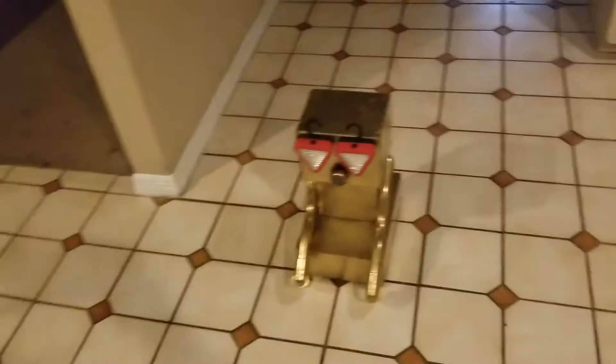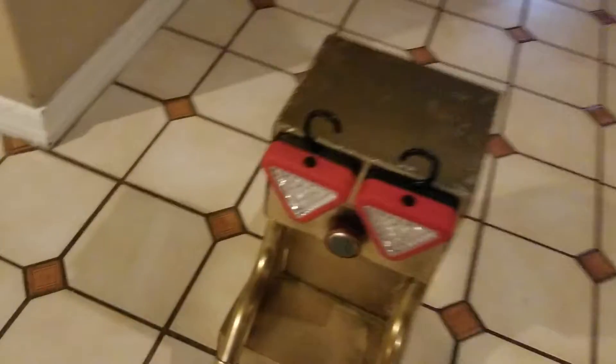Here it is — the finished video. Elvis and Chloe's robot. So I went to Tractor Supply and I got these drop lights that make really cool eyeballs.